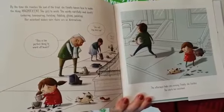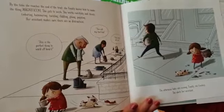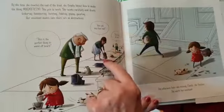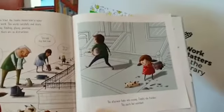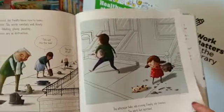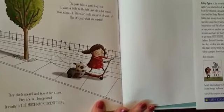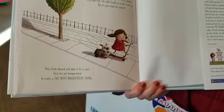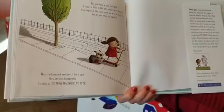She gets to work. She works carefully and slowly — tinkering, hammering, twisting, fiddling, gluing, painting. Her assistant makes sure there are no distractions. This one's all wet. This will stop that leak. This is the perfect thing to ward off bears. The afternoon fades into evening. Finally, she finishes. She alerts her assistant — he's worn out. The pair take a good long look. It leans a little to the left, and it's a bit heavier than expected. The collar could use a bit of work too. But it's just what she wanted. They climb aboard and take it for a spin. They are not disappointed. It really is the most magnificent thing.